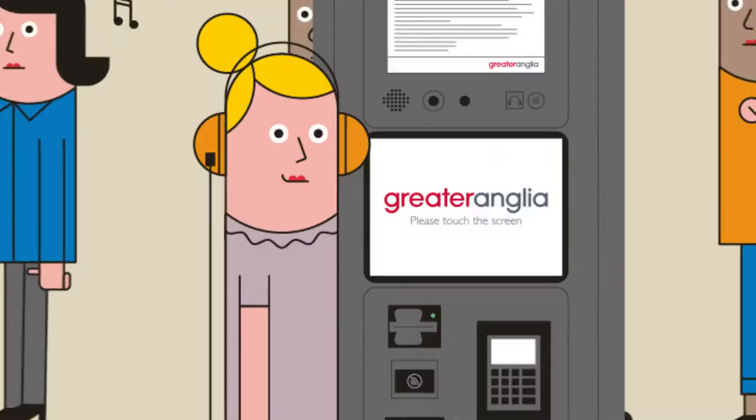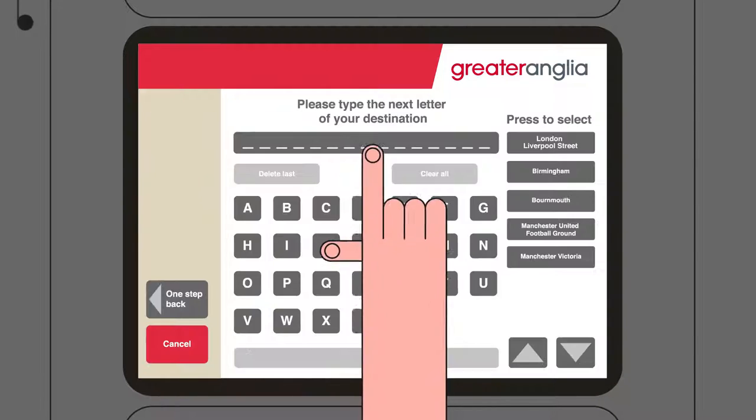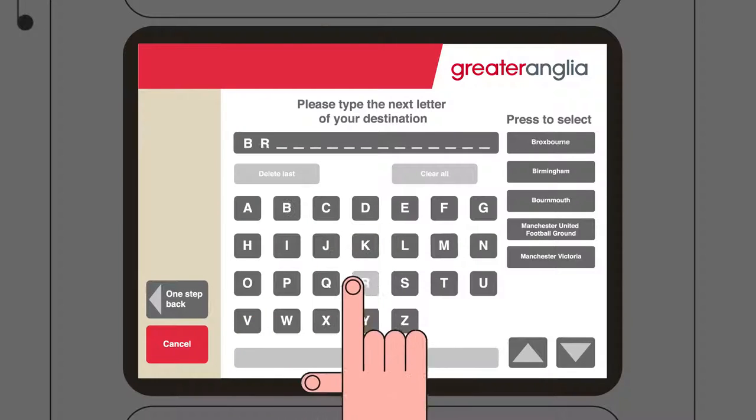To get started, just tap the screen. You can choose from popular destinations, like London Liverpool Street, or just start typing in your destination.